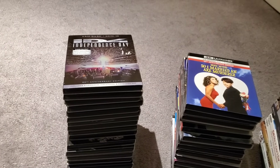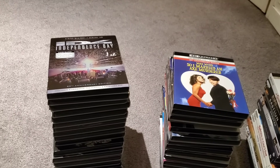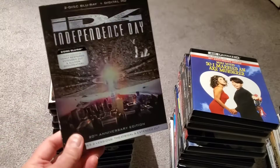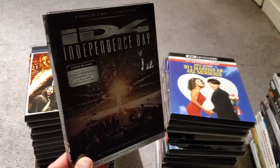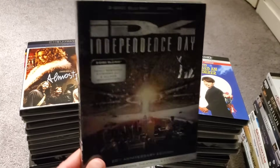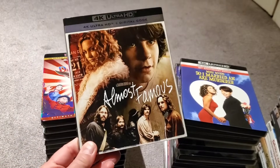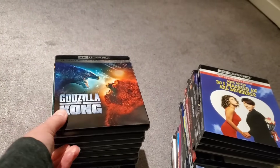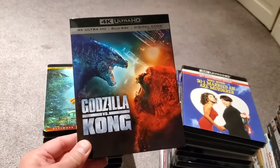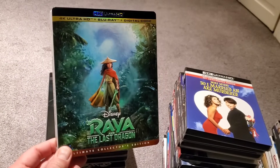Those are the brand new 4Ks. Now these are all with slipcovers that I have seen. Starting with Independence Day — again, it's a Blu-ray slipcover but it's actually the 4K, because the 4K did not come with a slip and I already had the Blu-ray with the slip, so I kept the slipcover. Moving on, we have Almost Famous 4K, the live-action Dumbo, Godzilla vs. Kong, and Raya and the Last Dragon.